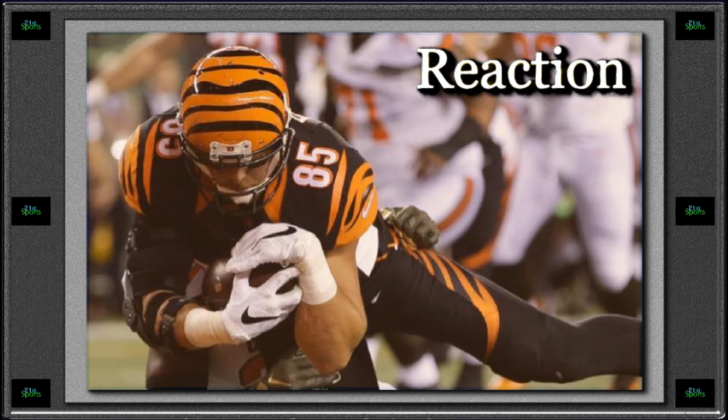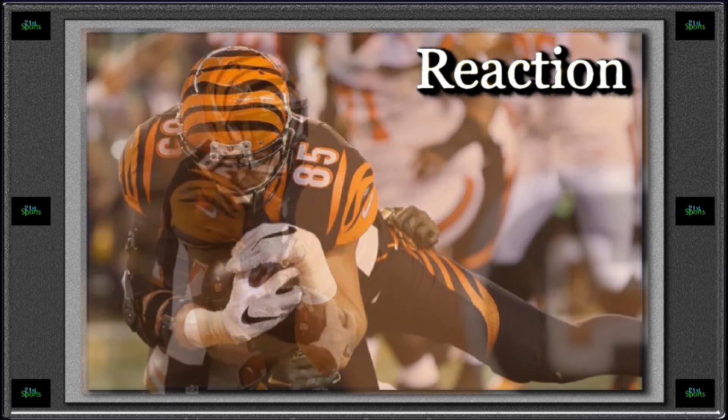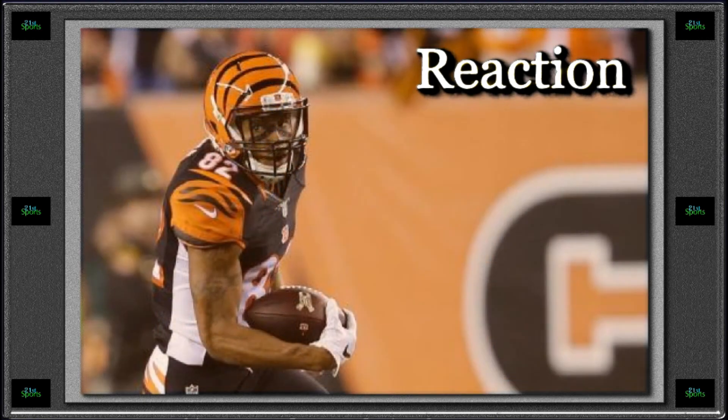Jeremy Hill didn't do so well for me in fantasy, but he did all right on the ground. The Bengals with their dual attack of Bernard and Hill were moving the ball really well on offense. They looked really good all game. The Browns had some flashes — they did have a couple sacks. The Bengals were struggling to stop the Browns in the first half and Johnny was moving the ball, but then in the second half they made the adjustments. That Bengals defense just shut them down and got in their lanes.